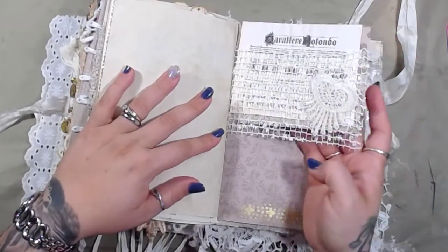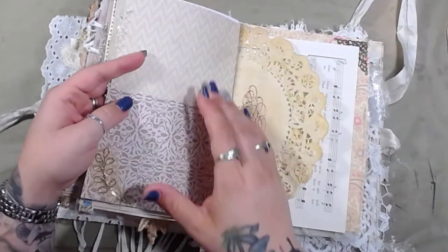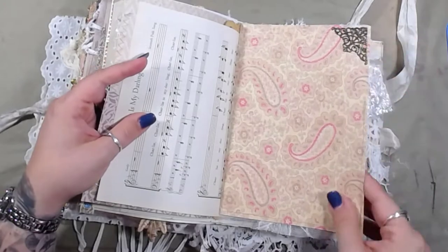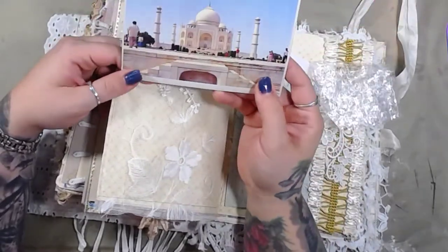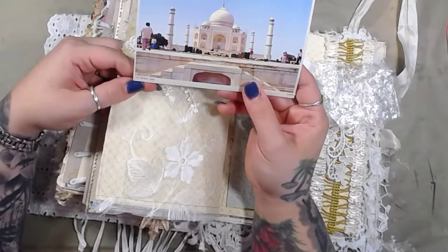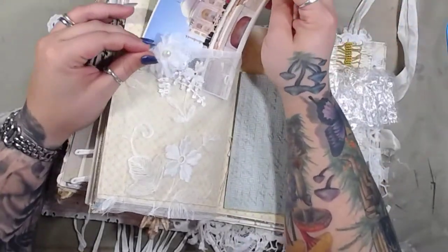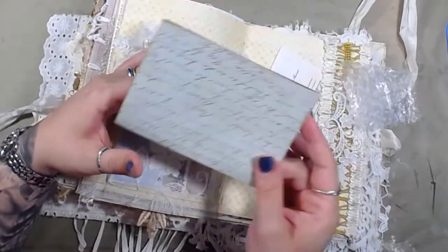Another lace pocket — I like the lace pockets. And I really like the split page throughout the book — I think that's really cool, you don't see that too often. I like the little metal pieces she's added throughout as well. This is soft — I like that. It's really pretty — Taj Mahal! Another little writing space.